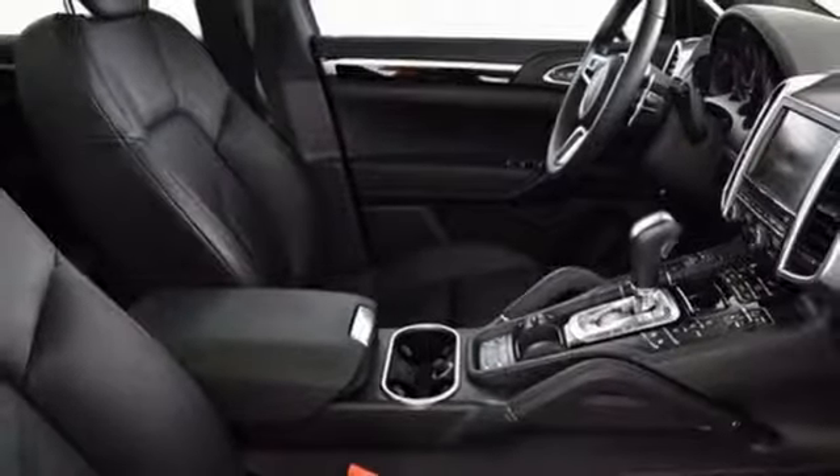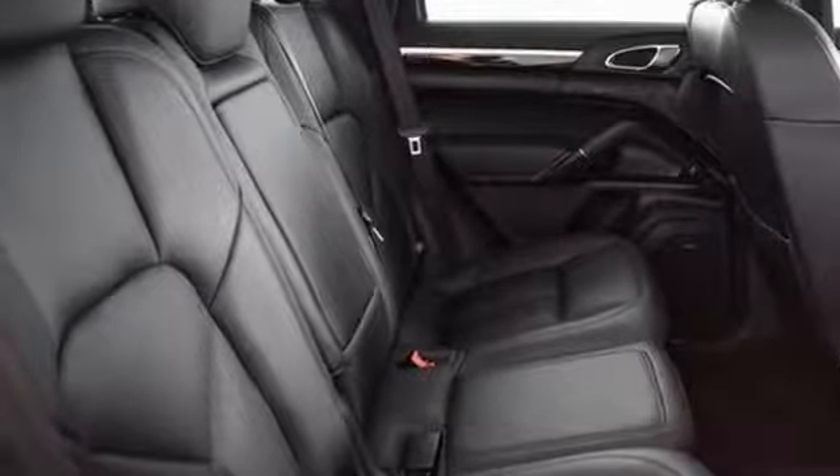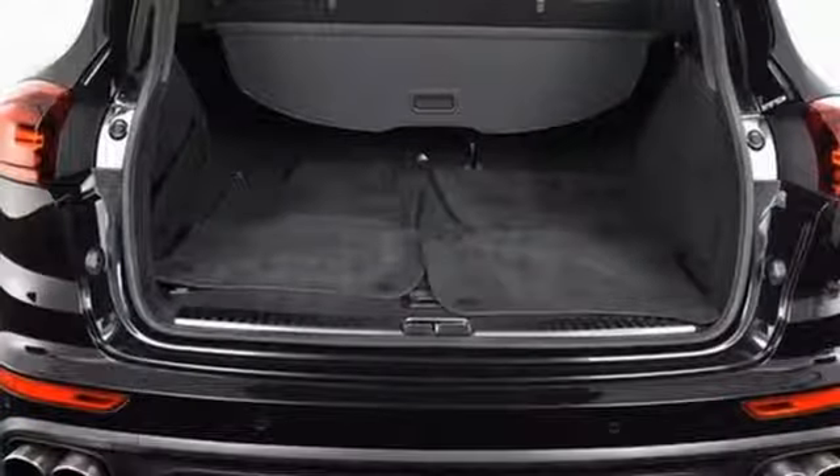Its bi-xenon headlights and the Porsche communication management system with navigation connect you to the world around you with clarity, while you drive in the comfort of climate control and its power comfort seats.